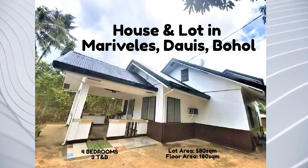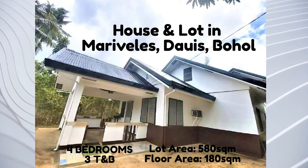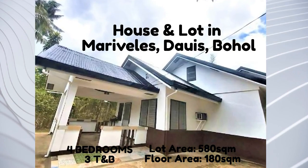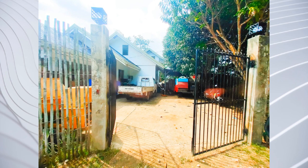Welcome to another video of Bohol Real Deals. This is our second video so far. Today's video features an affordable house and lot in Marievilles, Dauis, Panglao Island, Bohol.